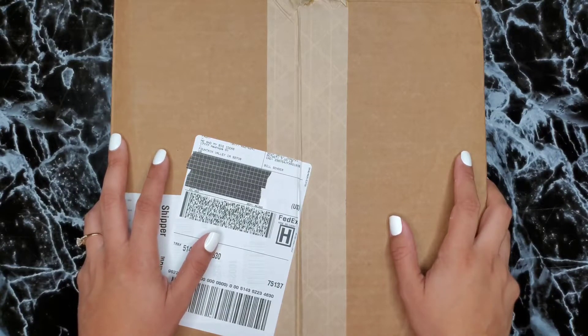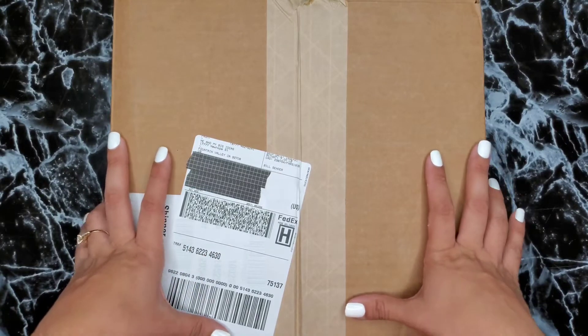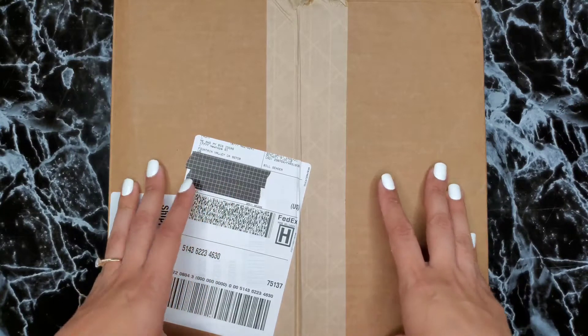Hi everyone, it's Alma Christina — welcome or welcome back to my channel. For today's video we're doing a Happy Planner haul. These items are from the new fall release that released on the 9th of September.